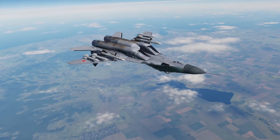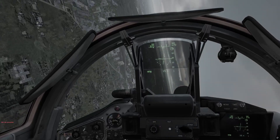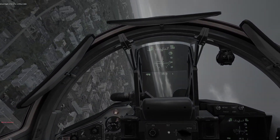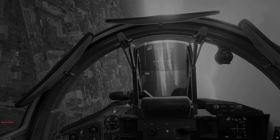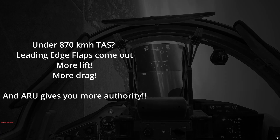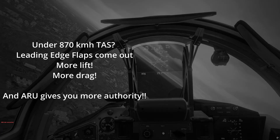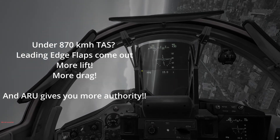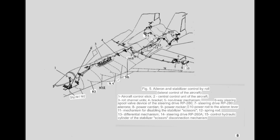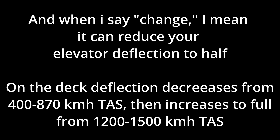For best speeds once in a dogfight, your best rate speed is around 850 to 950 kilometers per hour. Be aware that your leading edge flaps can lower below 870 kilometers per hour true airspeed. When those lower, your drag and lift will dramatically increase below 870 km/h TAS. You also have an ARU system which changes your elevator deflection with speed and altitude, giving you more elevator authority below 870 km/h true airspeed.